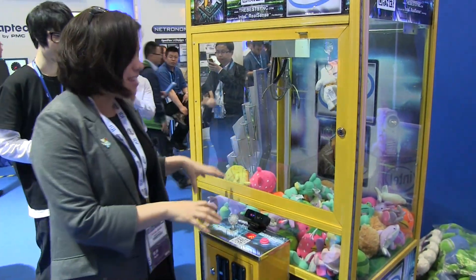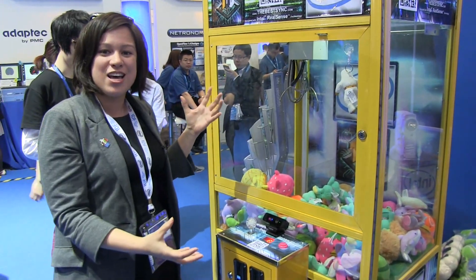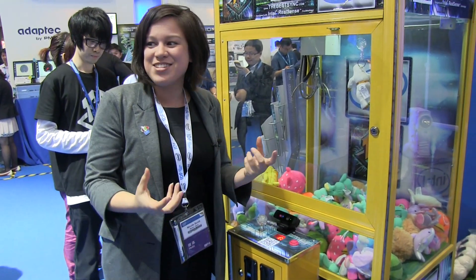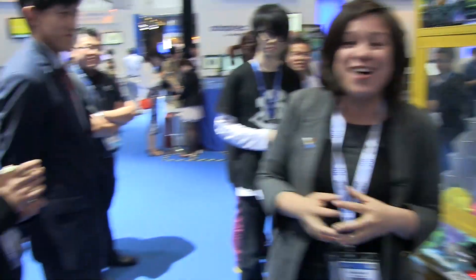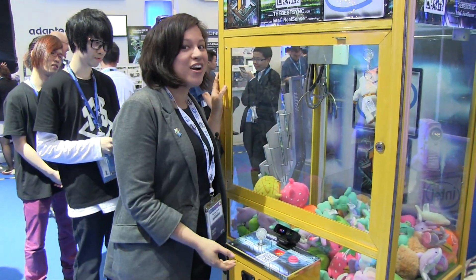What's really cool is that this only took them three days to integrate. It takes an existing concept and makes it modern and really addictive. You can see the crowd that has formed around here. I'm Nicole Scott for Mobile Geeks down here at IDF Shenzhen with the funnest thing on the show floor.